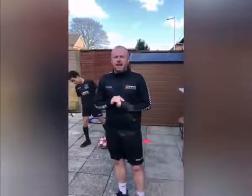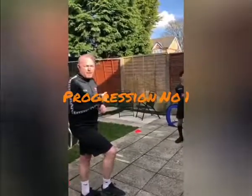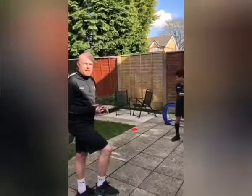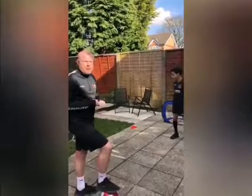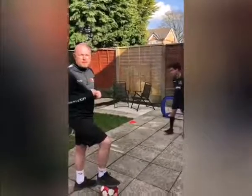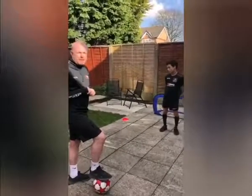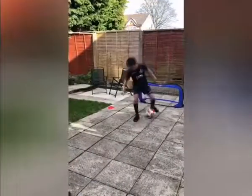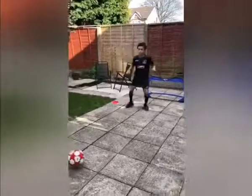For progression number one, we're going to add a little passing. The ball will start with me — this can be mom, dad, brothers, sisters — and we're going to play the ball over. The player who receives it does the L drag move and then passes the ball back across. Simple as this: play in, little L drag, head up, plays back into me.